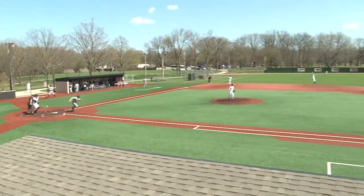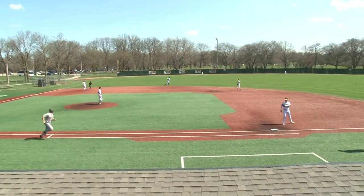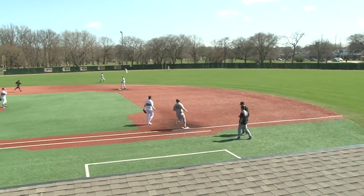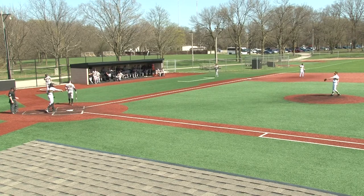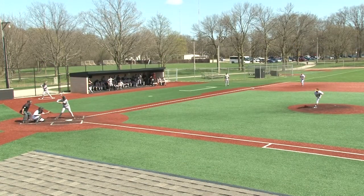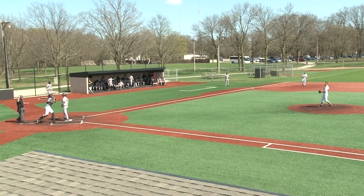Here's the next pitch. Ripped over the shortstop Bubon for a base hit — line drive single. Here's the one-two. Swing and a miss, he struck him out on a fastball. Schulfur struck him out.